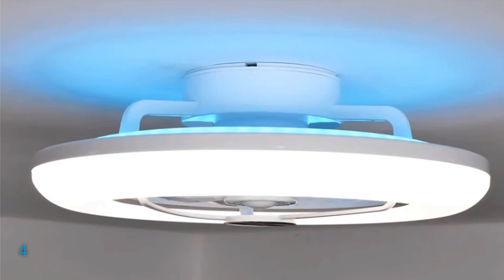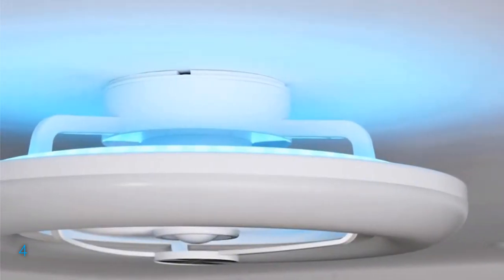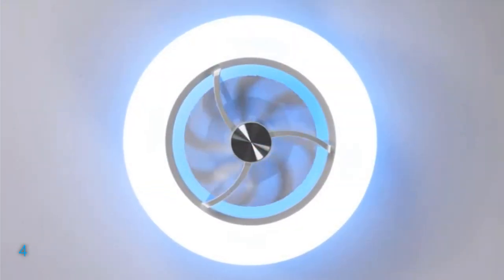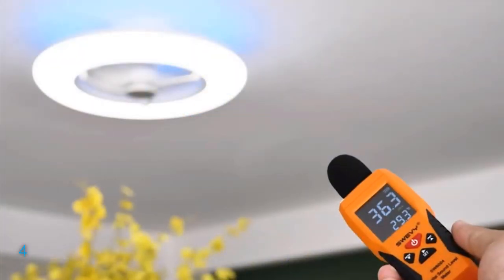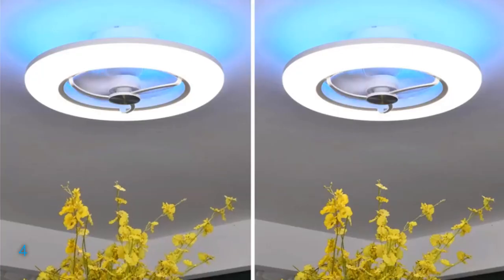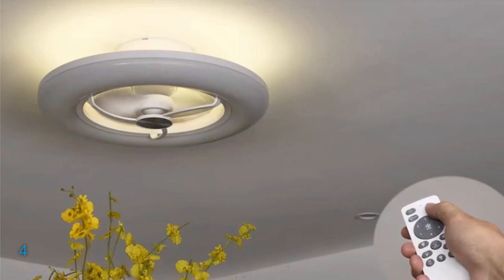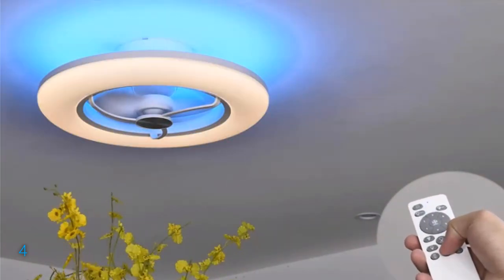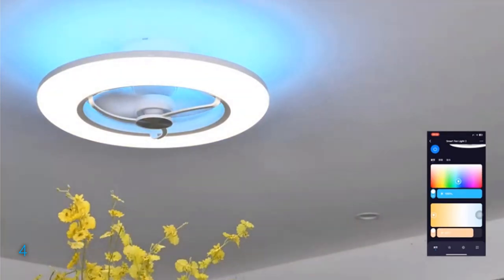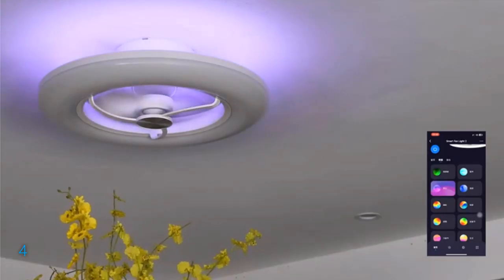Dim or brighten the front white light, adjust from warm to daylight hues, all with simple voice commands or through the app. Experience ultimate convenience with hands-free voice control, adjustable fan speed, and quiet operation that ensures peaceful surroundings. The memory mode retains your preferred settings, while the easy installation process and lifetime warranty provide assurance and peace of mind. Elevate your living space with the Chanfok Neo Ceiling Fan and enjoy a perfect blend of style and functionality.